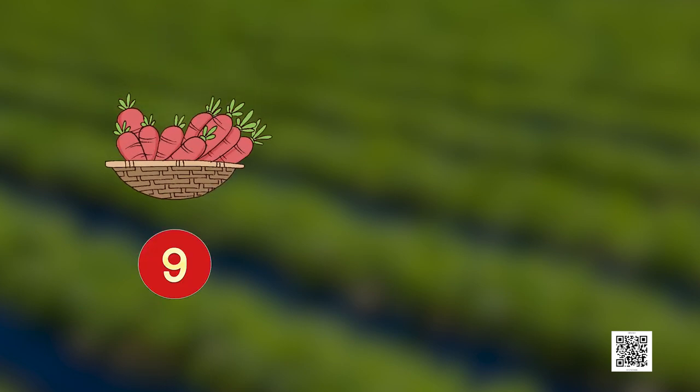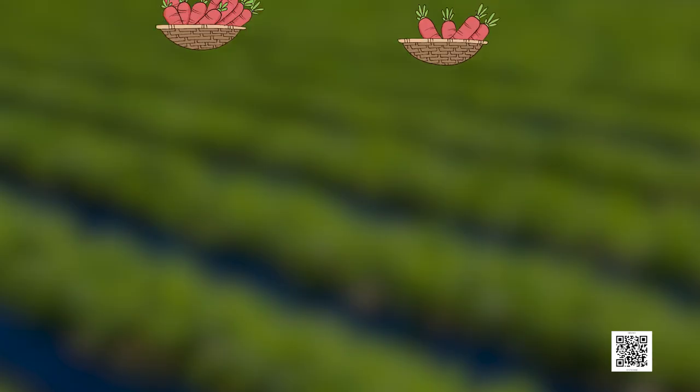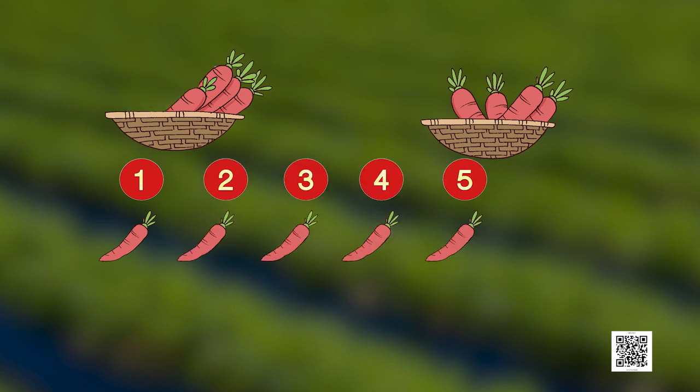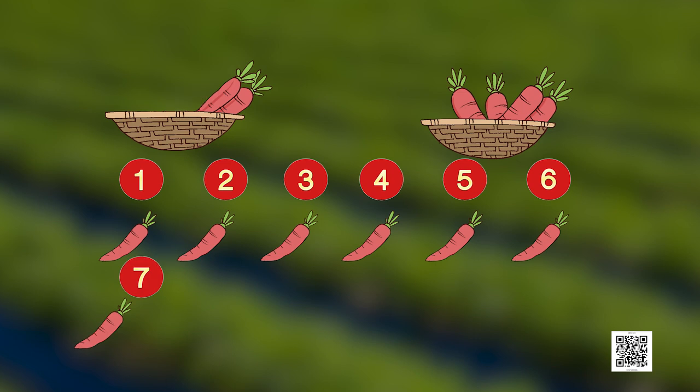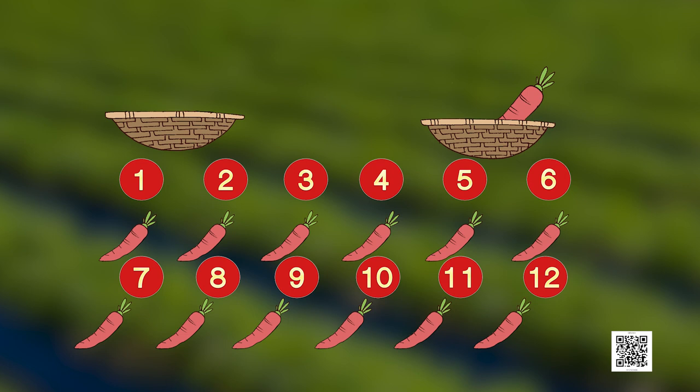Now we have some carrots also. Let's count these red and fresh carrots. We have 9 carrots in one basket and 4 carrots in another basket. So how many carrots are there altogether? Of course we can count: 1, 2, 3, 4, 5, 6, 7, 8, 9, 10, 11, 12, 13. So we have 13 carrots altogether.